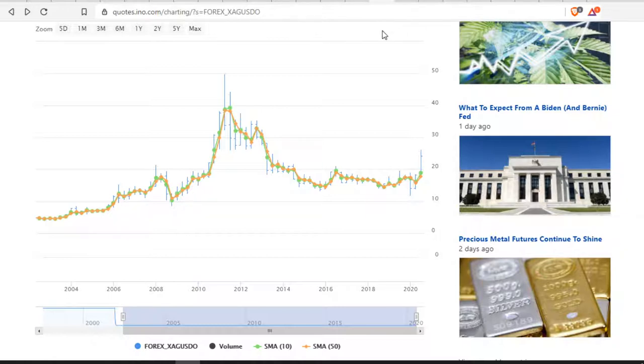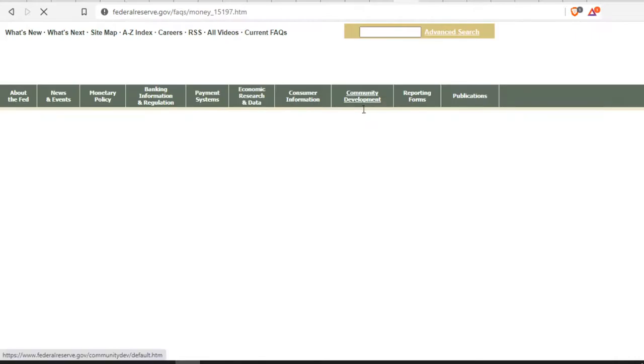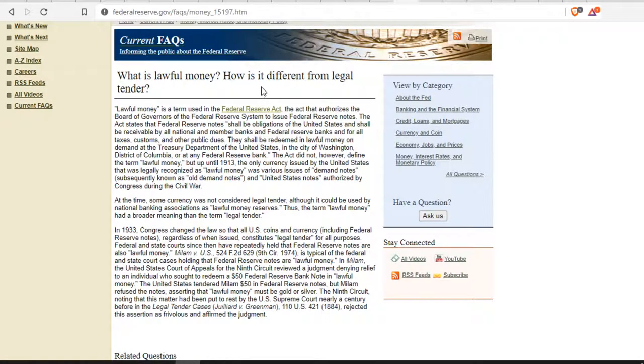What is money? What is lawful money, and what's the difference between legal tender and currency? We all think we're spending money, but what we're actually doing is spending national currency. National currency used to be backed by gold or silver — that was lawful money. Gold and silver are lawful money because they come from the ground; we don't just print them and assign value. Back in 1933, they changed the definition of lawful money to basically whatever we print — legal tender.